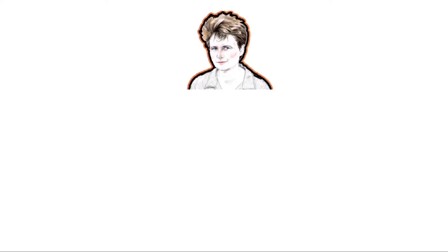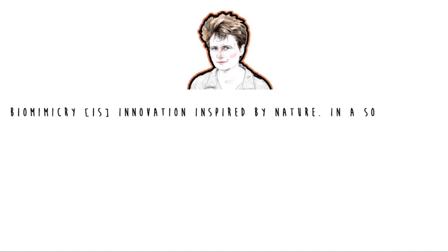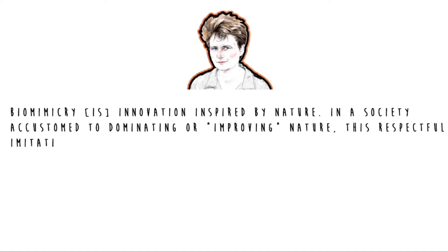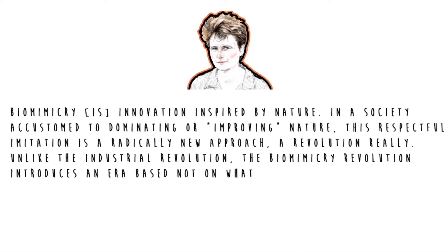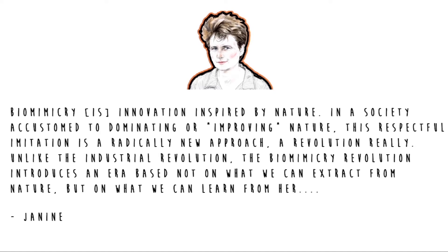American natural science writer Janine Benyus writes: 'Biomimicry is innovation inspired by nature. In a society accustomed to dominating or improving nature, disrespectful imitation is a radically new approach. A revolution, really. Unlike the Industrial Revolution, the biomimicry revolution introduces an era based not on what we can extract from nature, but on what we can learn from her.'